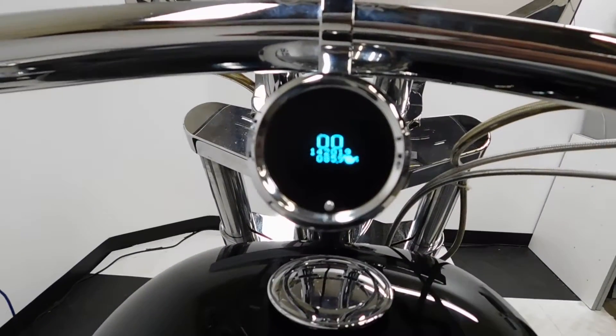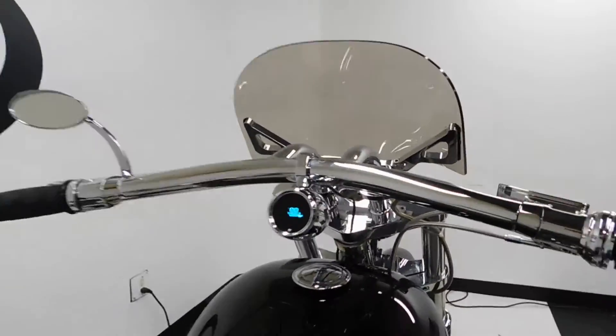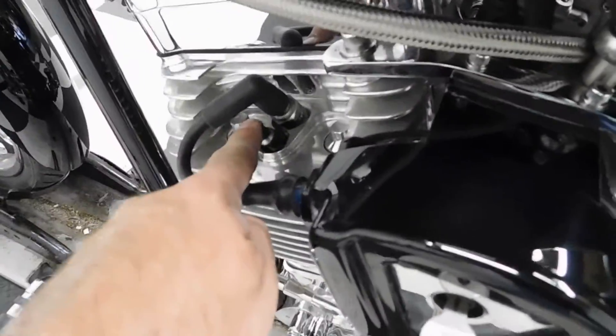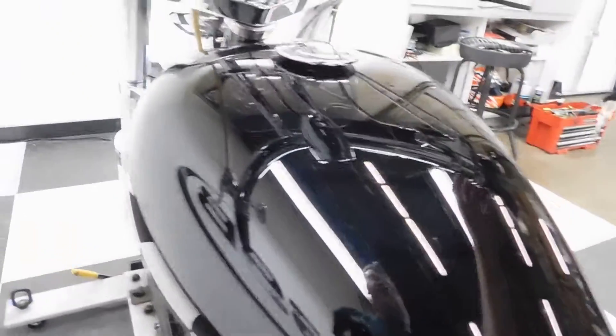There are 14,201 miles on it. With this motor, we've got compression releases here for the engine. Choke on — let's see what we get here.